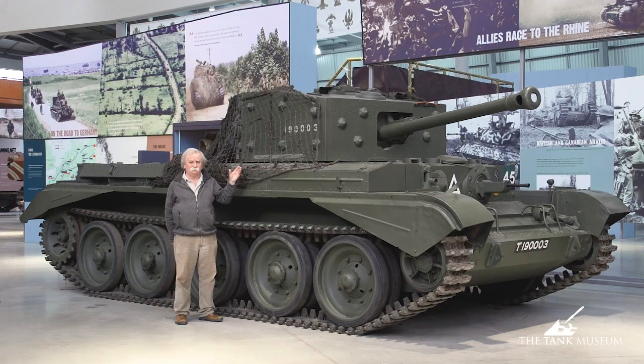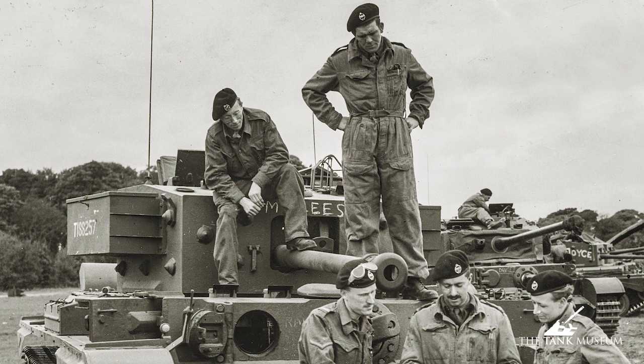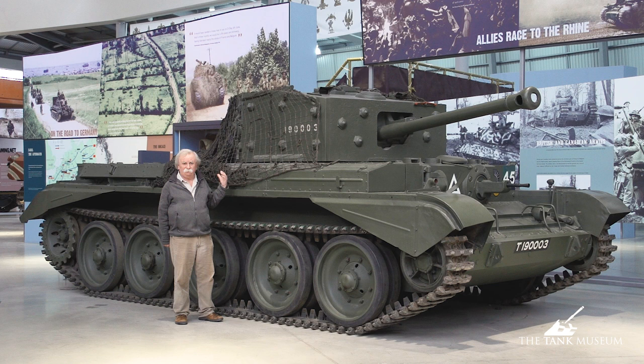It was quite a good gun for a tank of this size. The tank has a crew of five: the driver, the hull machine gunner working a Besa machine gun, and then the three men in the turret — the tank commander, the loader, and the gunner. That's typical of pretty well every British tank.